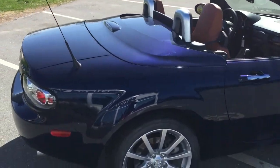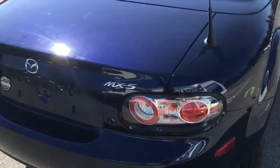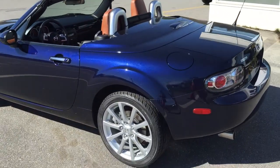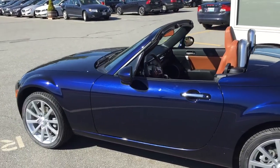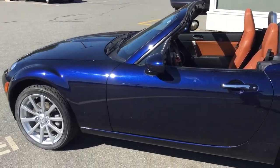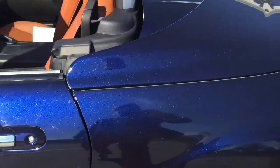It is a hard top convertible. If you go look at the photos of the car, you'll see that it is a hard top, all electric. It goes down super fast, which is really cool. And this car is in immaculate condition. Check out how beautiful that blue is — it's just a nice, gorgeous blue.